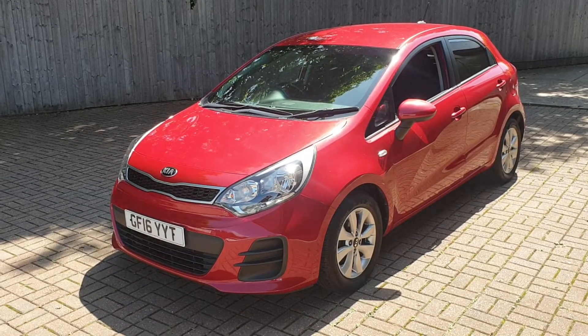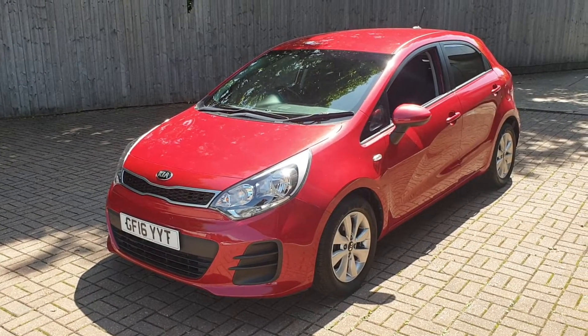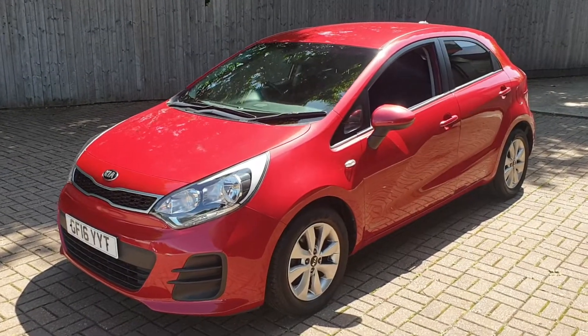Welcome to Canterbury Suzuki. This is our Kia Rio SR7. This vehicle has got 31,600 miles on it.